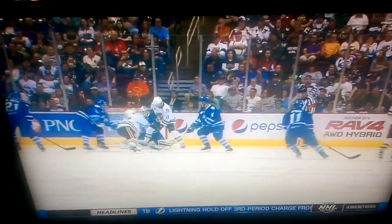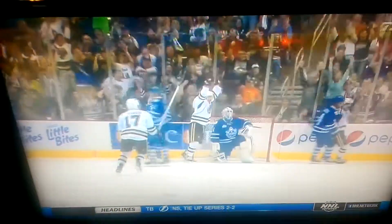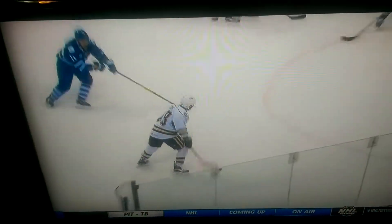It gets redirected in the high slot, and the initial puck I believe goes off of Bebo, but Zach Still — who's parked on top of the blue paint — he gets the opportunity to pick it up.